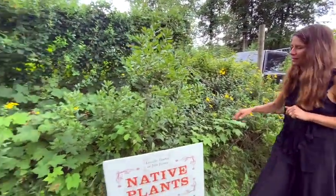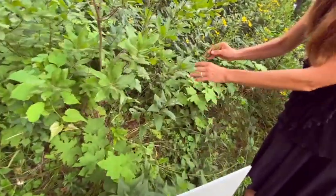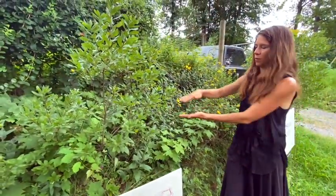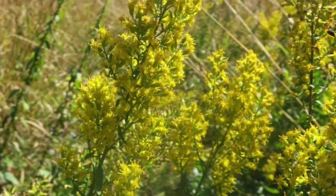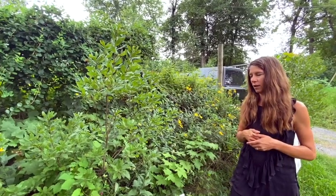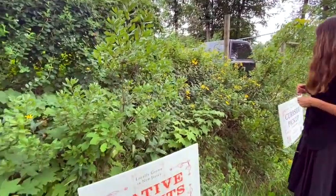This is one of our native solidagos — this is showy goldenrod. It's deer-resistant and puts on big tall yellow starry blooms that attract monarch butterflies and other pollinators late in the season. It's a very late bloomer that blooms alongside New England aster. A nice, showy plant.